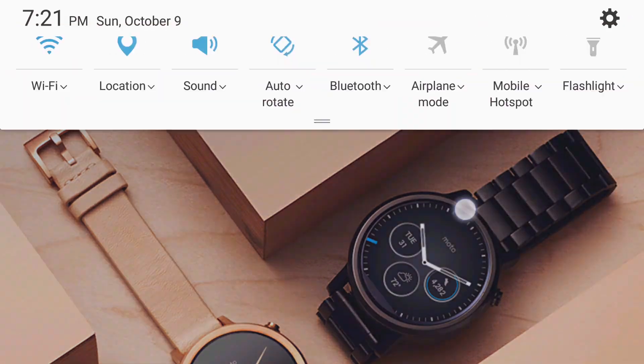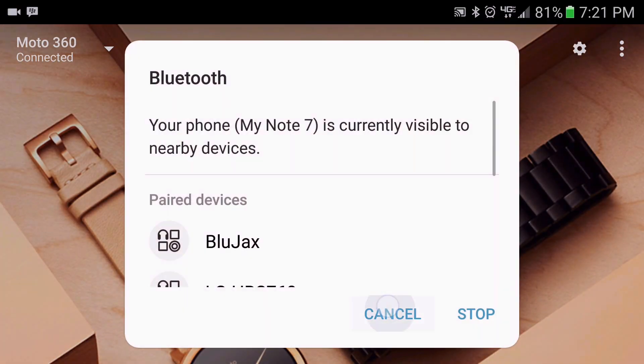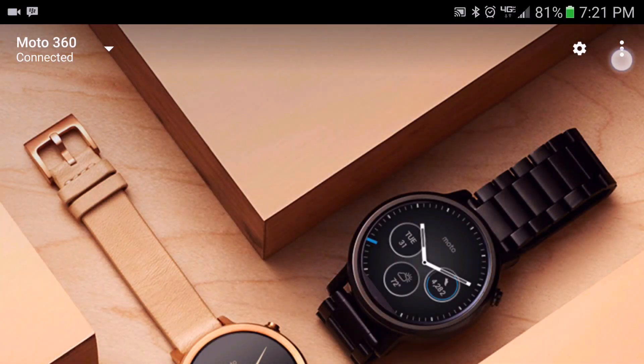If not, go ahead and try disabling Bluetooth, wait a few moments and then re-enabling it, and then do the test again.